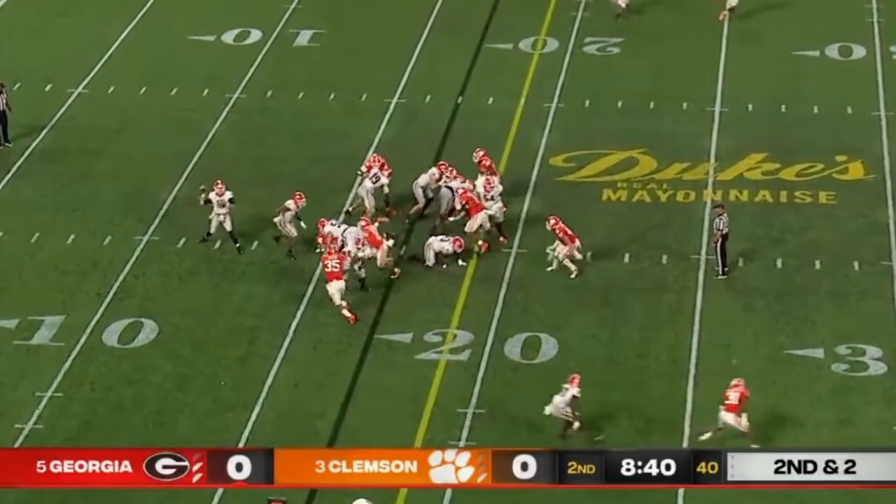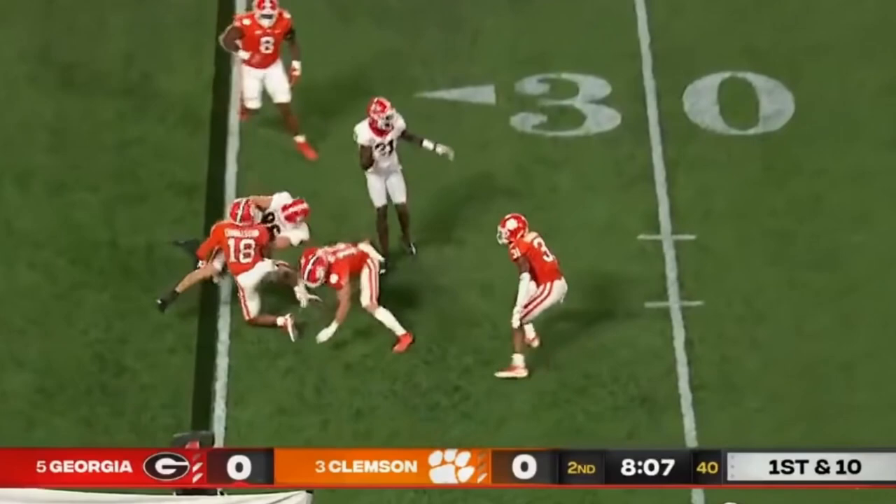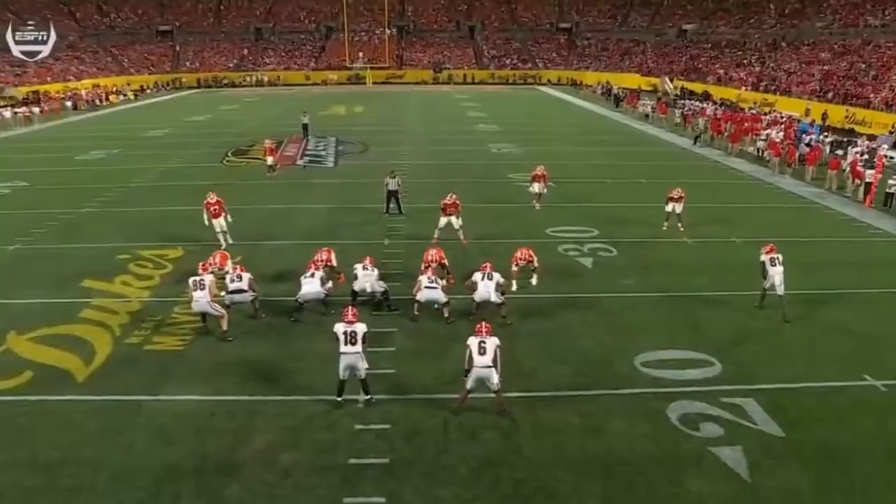Rosemes jack safe — All-SEC preseason team. Out in the flat — no gain. They were all over the field. Watch the safeties — as soon as they're just flying down, they're not even thinking if they're going to leave their corners on islands.